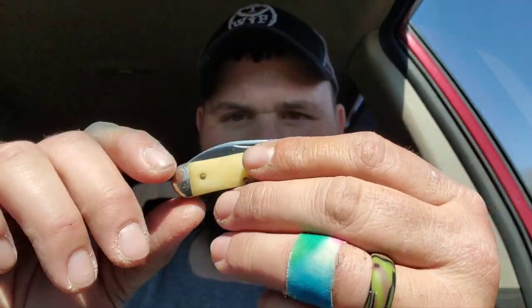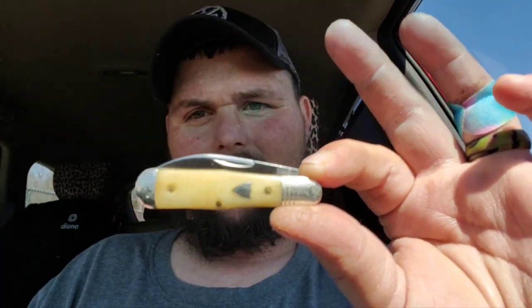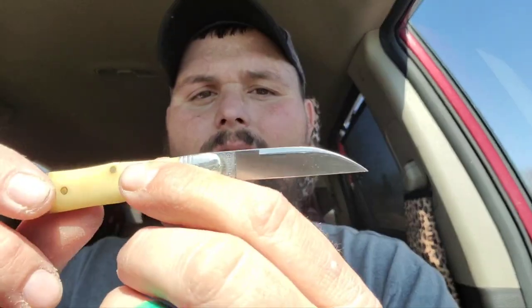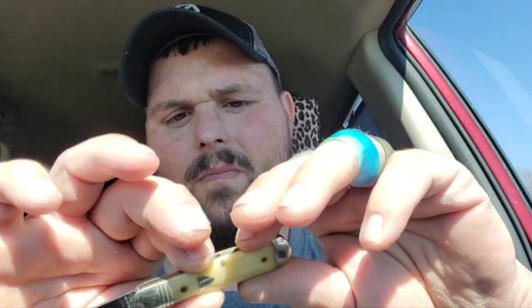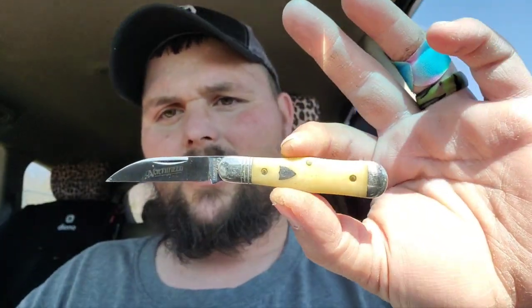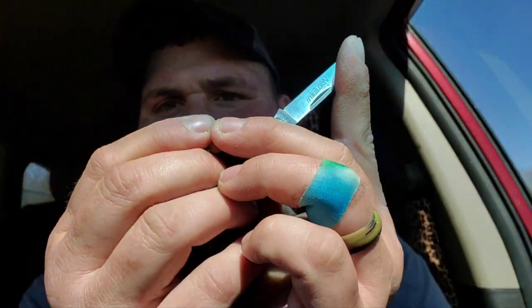Look at that baby! This is a coke bottle with the warren cliff. It's got that great swedging, boys — it's got a swedge to it now. This is a Great Eastern Cutlery GEC North Fields, says it on the blade. I can't see if you guys can see that or not, the sun's pretty bright. It does have a half stock.